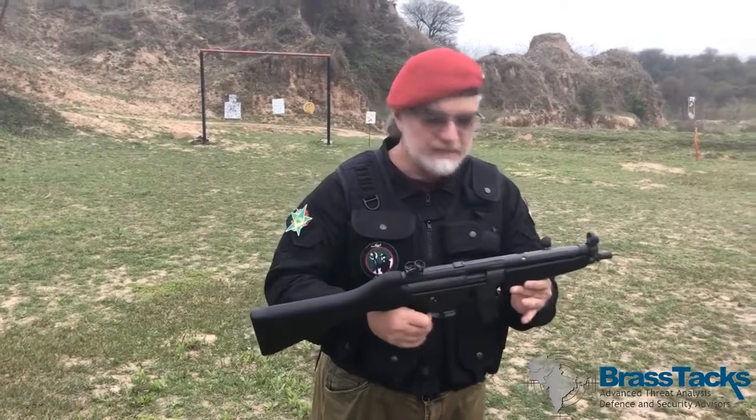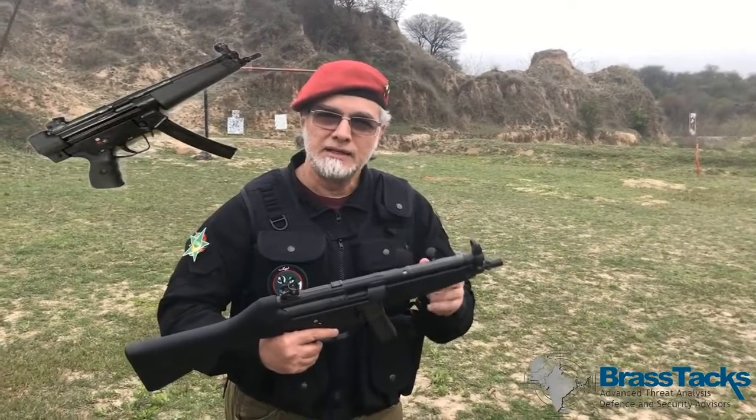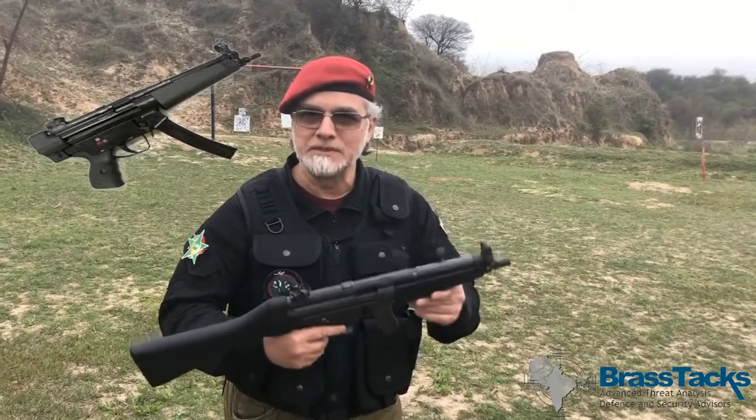This weapon is legally called a pistol in Pakistan, not a rifle, because the barrel length is around nine inches. Legally, any weapon with a barrel length of nine inches or smaller is considered a pistol — maybe a large pistol, but still a pistol.